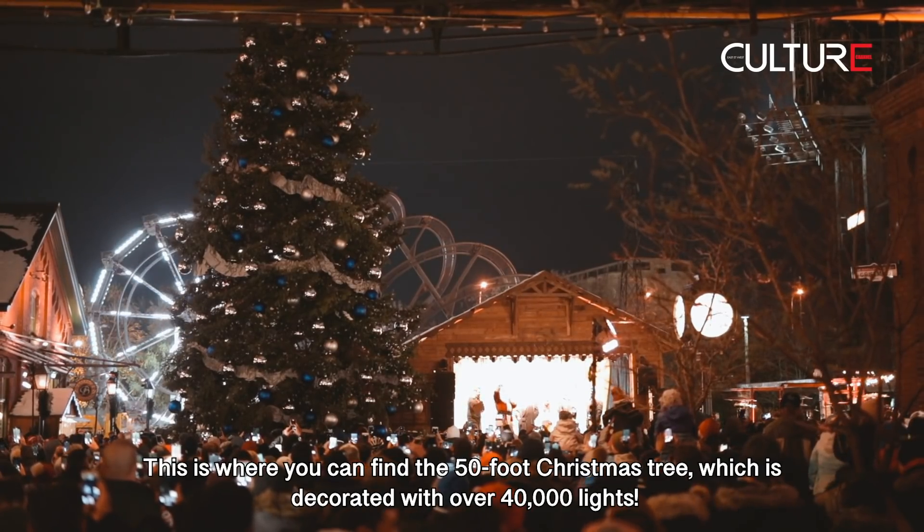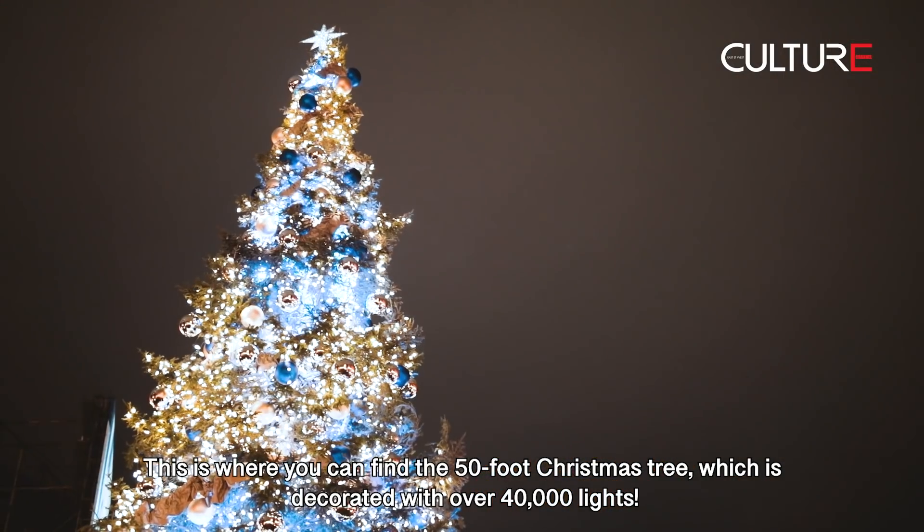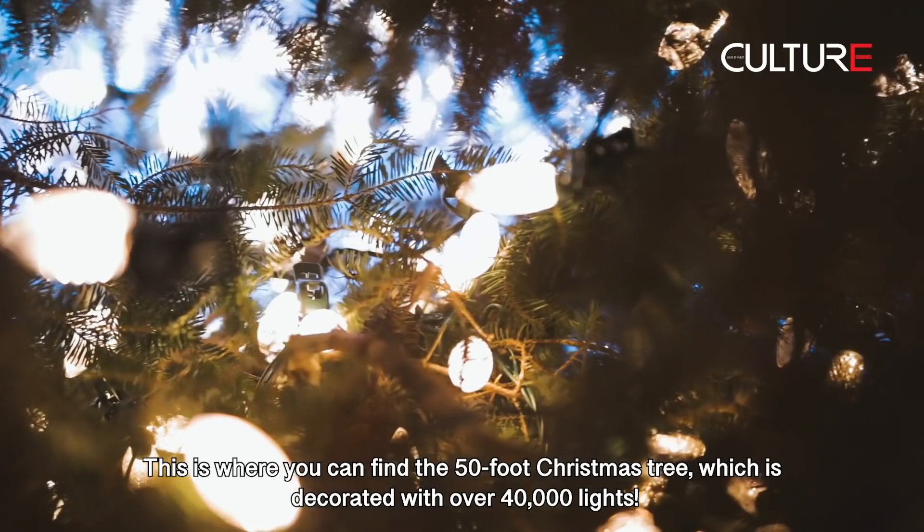This is where you can find the 50-foot Christmas tree, which is decorated with over 40,000 lights.